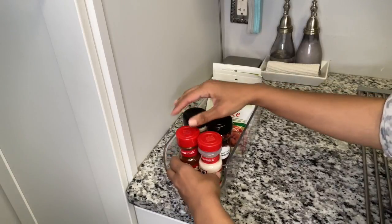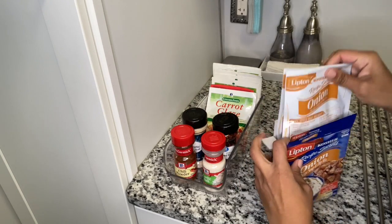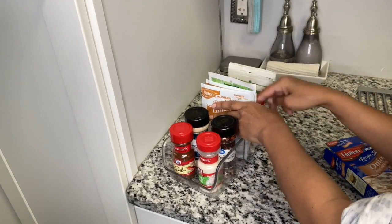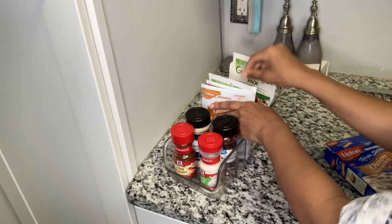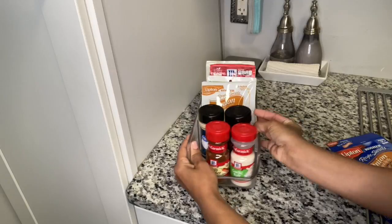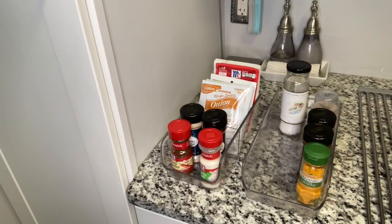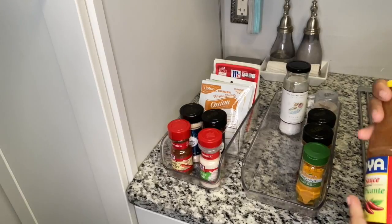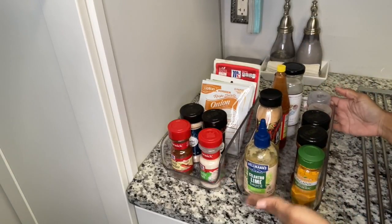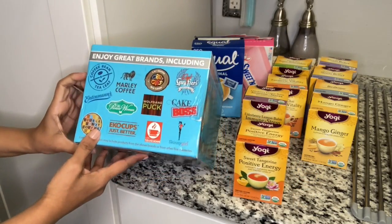I picked up this organizer at Home Goods and what's great is it has a divider. I use it to store seasoning packets — I take them out of the box and leave them loose in the back, and in the front I store a few extra spices from Thanksgiving cooking and new recipes. I normally organize my spices a different way — I actually have no spices visible in my pantry. I'll link that spice organization video. I also have a secondary organizer that mimics the first one but without a divider, and I keep a lot of my marinades in that one.